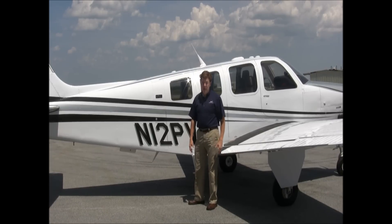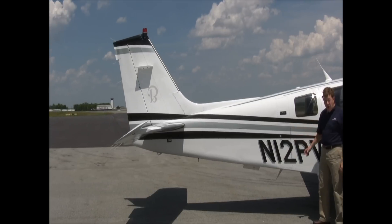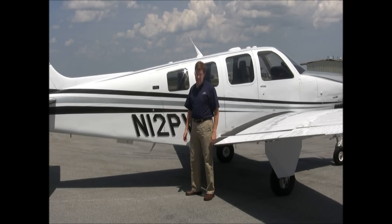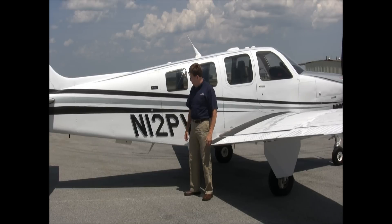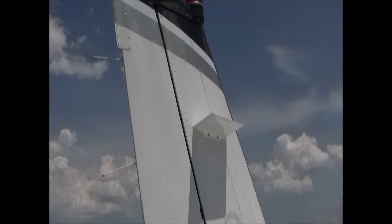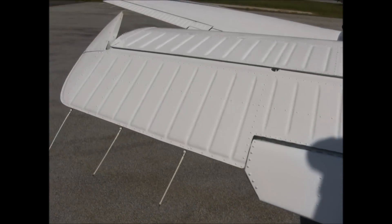1-2 Papa Victor has the special 60th anniversary paint scheme with Matterhorn white overall and metallic silver and metallic black stripes. It is really beautiful and this paint looks brand new — you won't see chips, scrapes, or any type of damage on the paint. November 1-2 Papa Victor is a one-owner airplane since new and is in outstanding condition. It's always been hangered, and the owner owned a company that sold the TKS de-ice equipment, so this was the show airplane — it's in showroom condition.